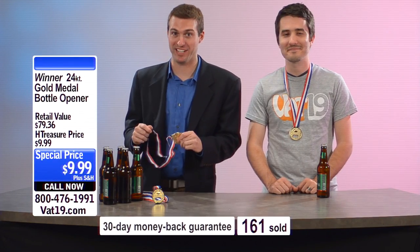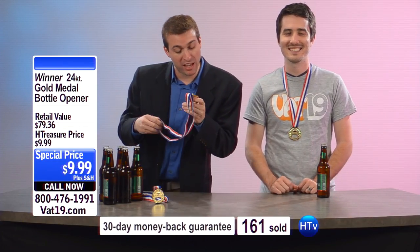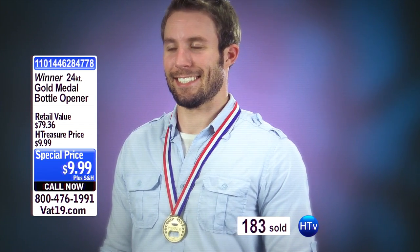Hi, folks. We have a special treat for you on Hidden Treasures today. We've got product representative John from VAT19 and the winner gold medal bottle opener. Item number 1101-446-284-778-284-6911 on this one. You do not want to miss out on this, folks. It's absolutely stunning.